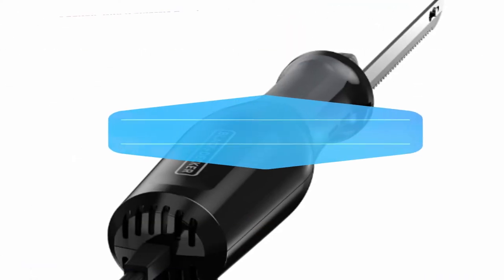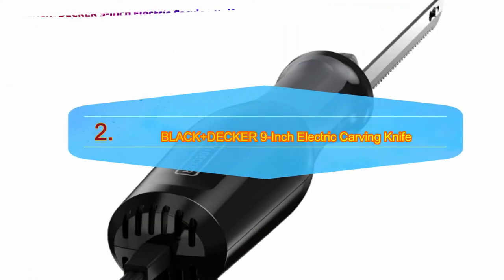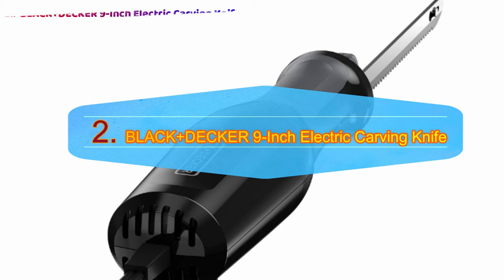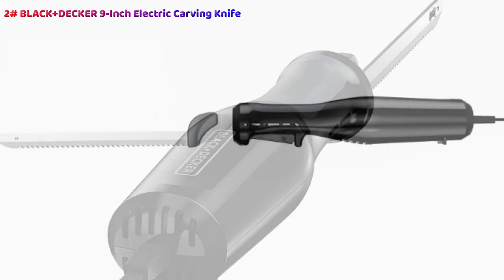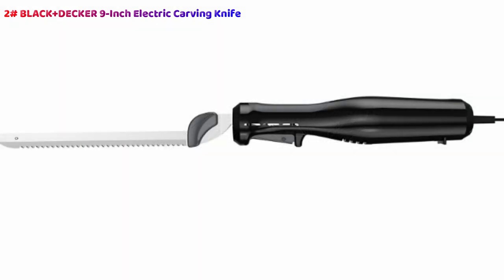Number 2: Black+Decker 9-Inch Electric Carving Knife, our choice for the best value out of every single electric knife we've looked at. This Black+Decker 9-Inch Electric Carving Knife comes at an excellent price for anybody who wants to guarantee perfectly carved meals but doesn't want to splash too much cash. A knife that's comfortable to hold, it comes with an ergonomic grip handle which ensures controlled but still simple cutting, slicing, and carving.